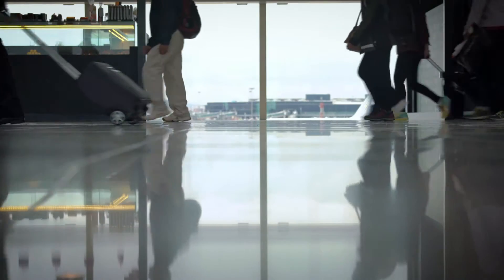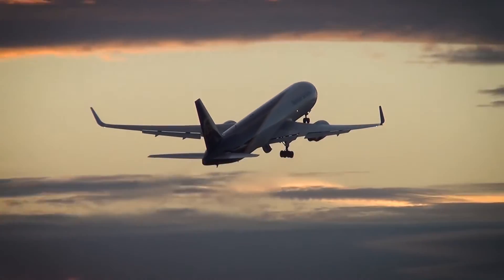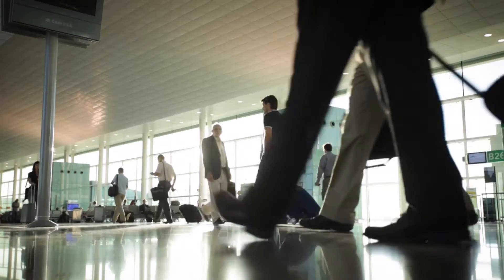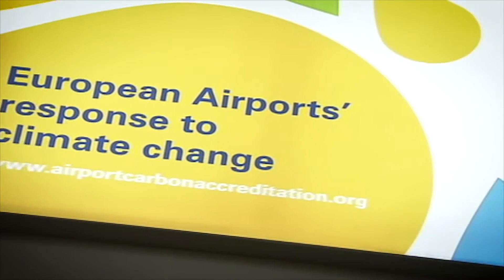Airports will benefit from a quick return on investment of about 3 to 4 years by charging as little as 40 euros per hour for a narrow-body aircraft, with other airports charging even more. With almost 200 airports worldwide aiming to reduce carbon emissions, PCAs play a significant role here.